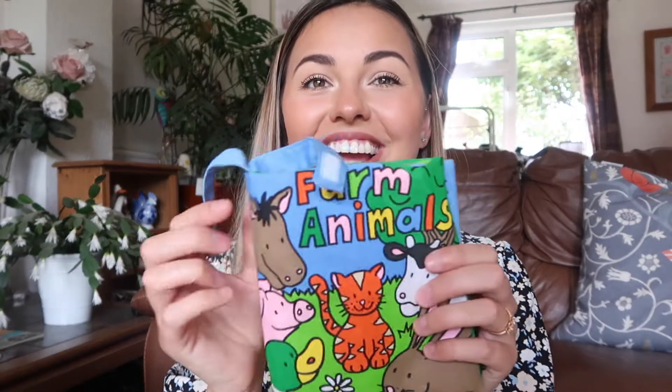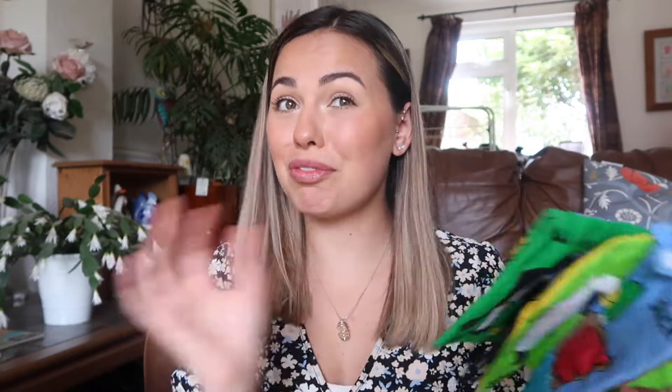Oh my god, this is from Marks and Spencer and it was £1.00 — bargain! I also got her another book. This one is farm animals, so we've really got the whole shebang going on. I just like them because it's feely and whatnot — different textures and the crinkles. She loves it. So this was £1.50.